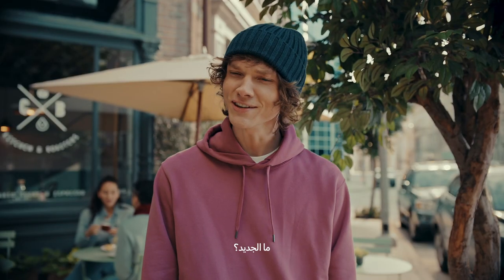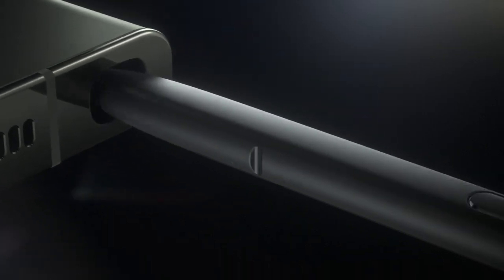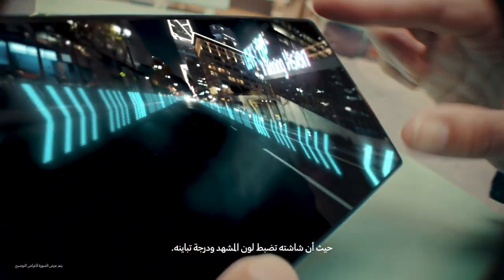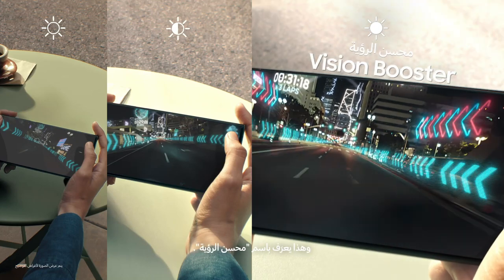Hey, what's new? Galaxy S23 Ultra. Nice. Not just nice — the display automatically adjusts color and contrast to the content and surroundings. It's called Vision Booster.